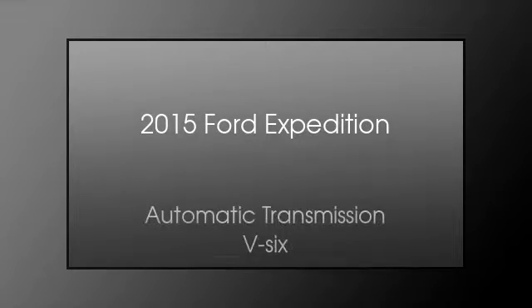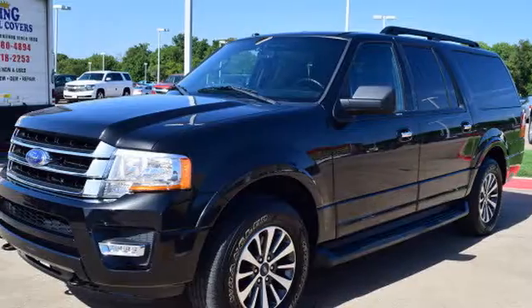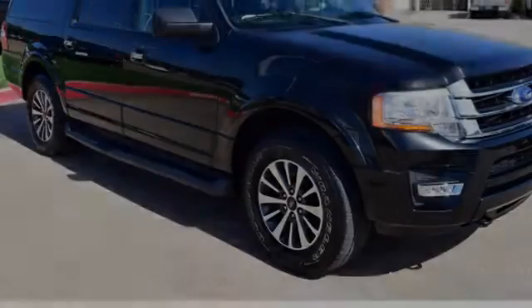This is a 2015 Ford Expedition. This SUV has an automatic transmission and a V6.